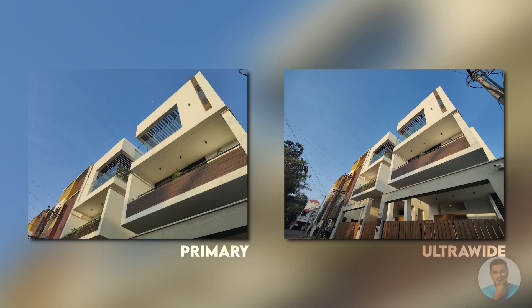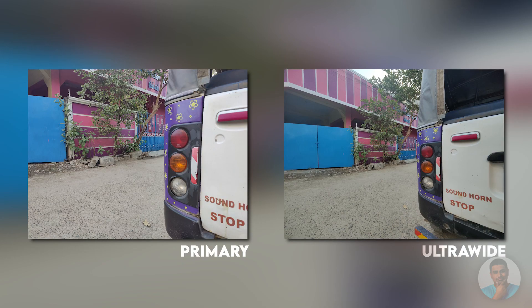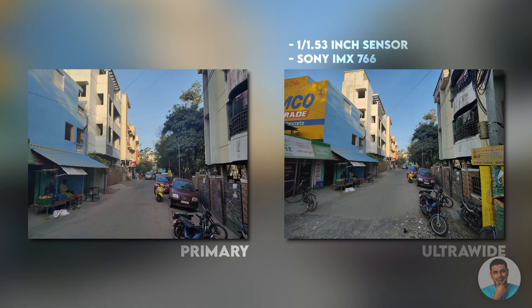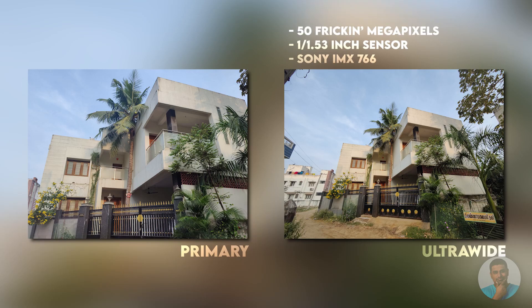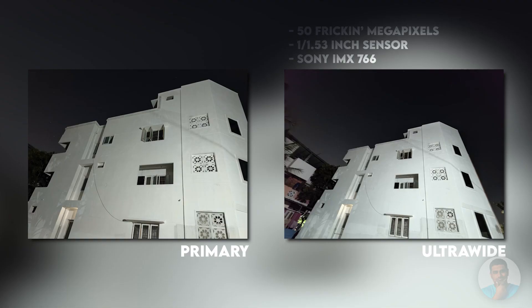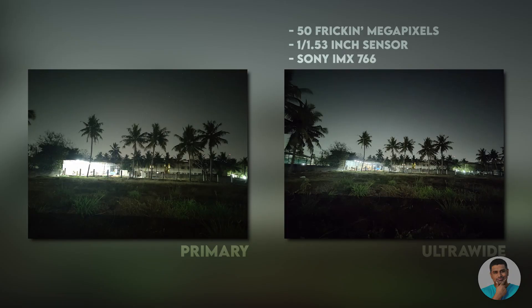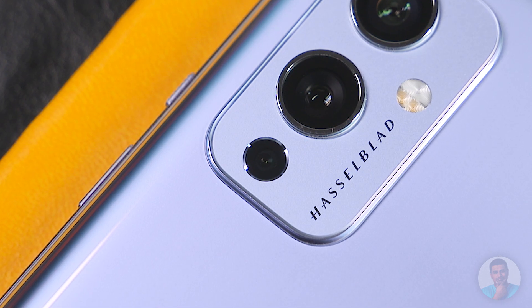The biggest improvement is with the ultrawide — it's the same sensor from the OnePlus 9 Pro, the new Sony IMX766 — a large 1/1.53-inch sensor, pretty close to the primary, and it's 50 megapixels. This big sensor means we now get actually usable low-light shots from the ultrawide, and it's very noticeable. This has got to be one of the best, if not the best, ultrawide implementations I've come across. The third camera is a token 2-megapixel monochrome sensor — just like on the Pro.